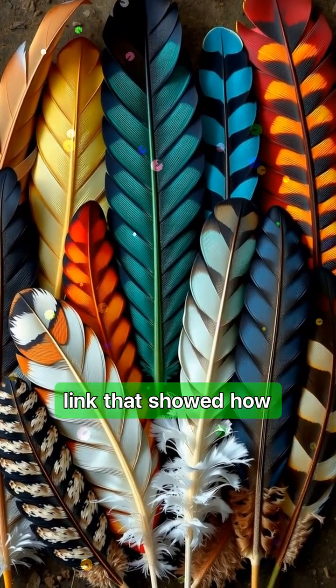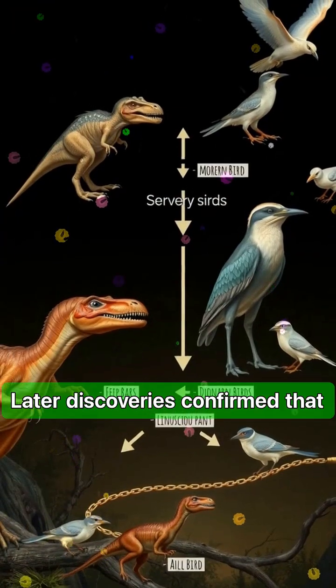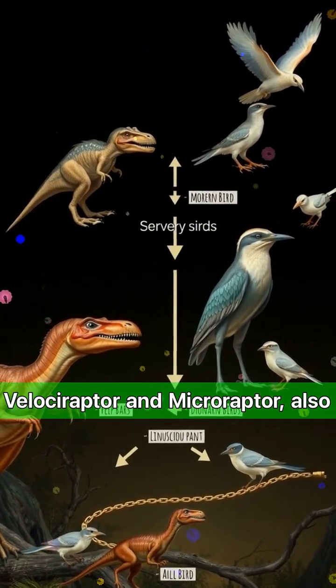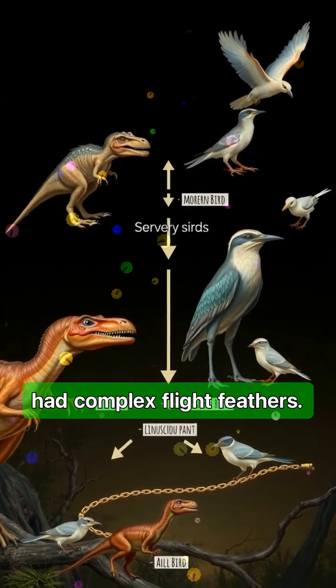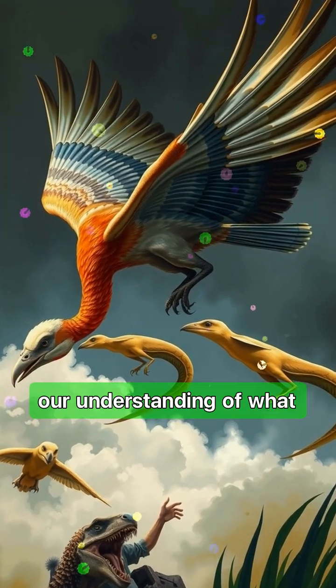It was the missing link that showed how some theropod dinosaurs evolved into birds. Later discoveries confirmed that many other dinosaurs, like Velociraptor and Microraptor, also had feathers. Some were covered in soft down, while others had complex flight feathers. These finds completely transformed our understanding of what dinosaurs looked like.